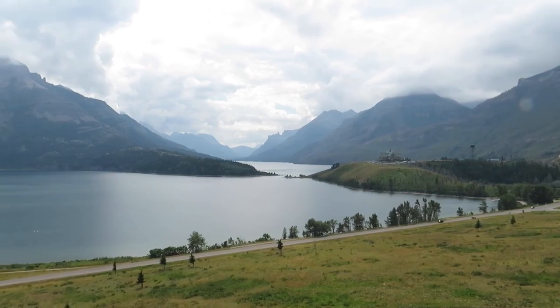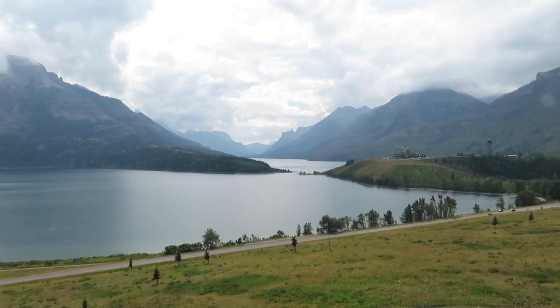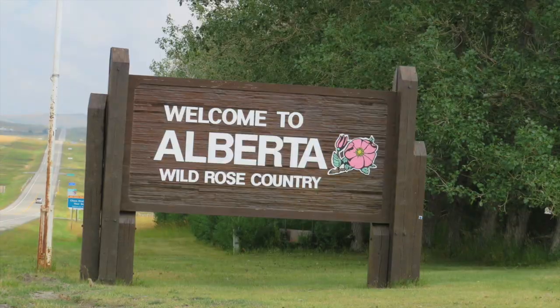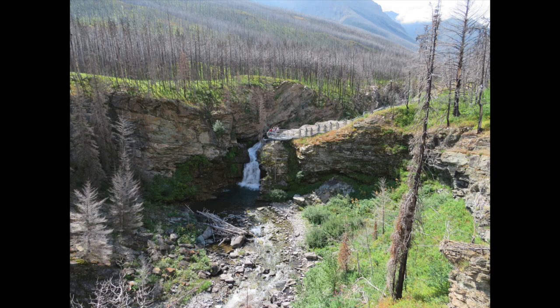Waterton Lakes National Park is a beautiful national park in southern Alberta along the Canadian border with Glacier National Park in Montana. Here, where the Alberta Prairies meet the Canadian Rockies, you will find sweeping mountain vistas, crystal clear lakes, and colorful rock formations.